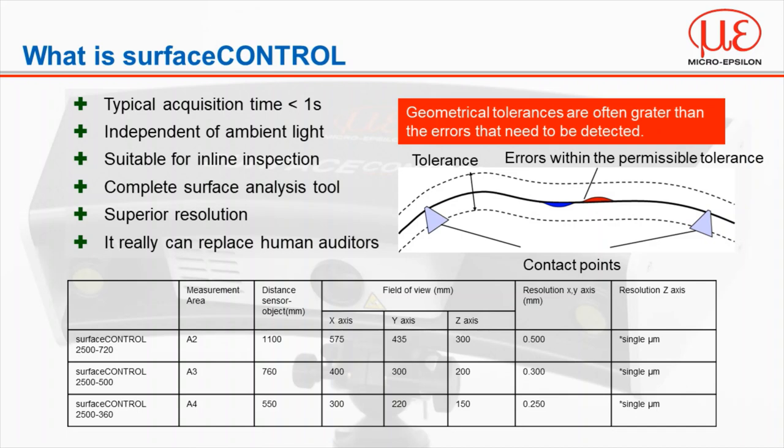Surface control is a system exclusively for detecting and quantifying dimensionally miniaturized defects from scratches, bumps, dents and bulges, which are often smaller than the dimensional tolerances of the part and may not always be seen until it's too late. Often these defects, particularly if aesthetic, do not degrade the structural integrity, however will be rejected by the end user purely based on aesthetic appearance. Currently there are three models with measuring ranges covering approximately the same area as an A4, A3 and an A2 sheet of paper.